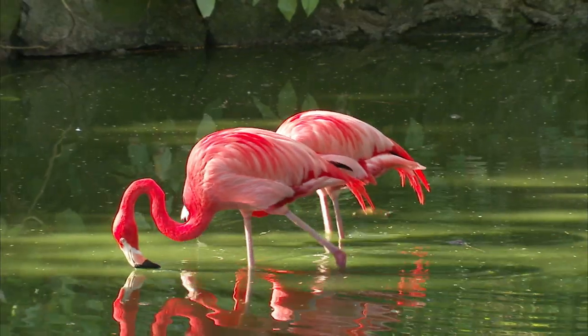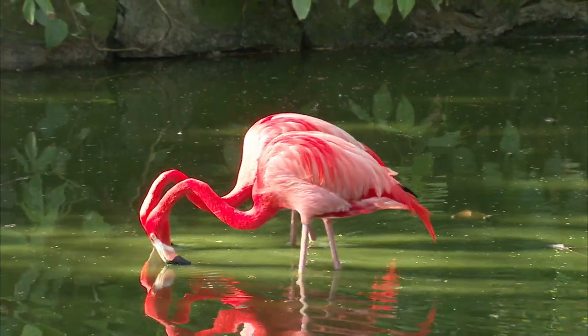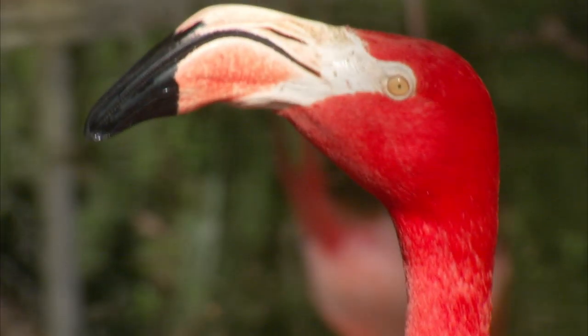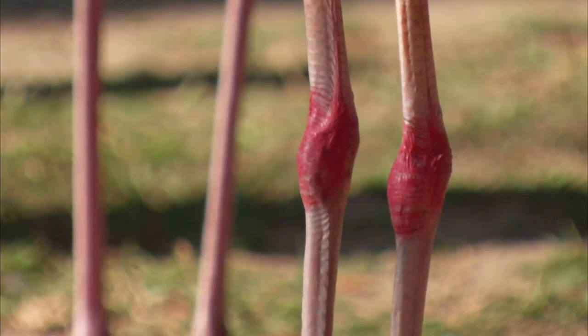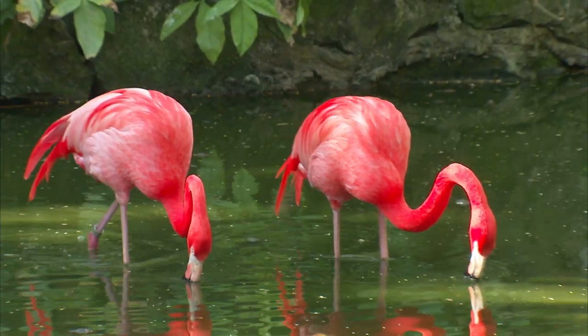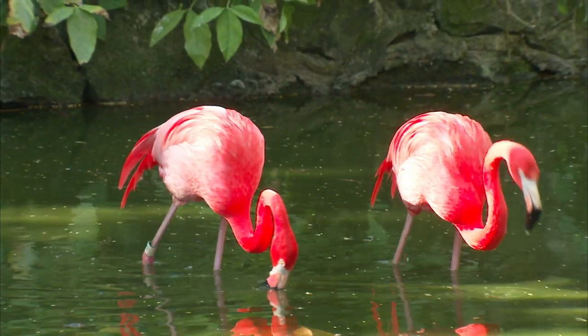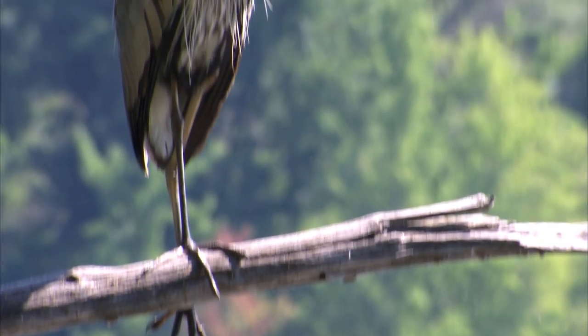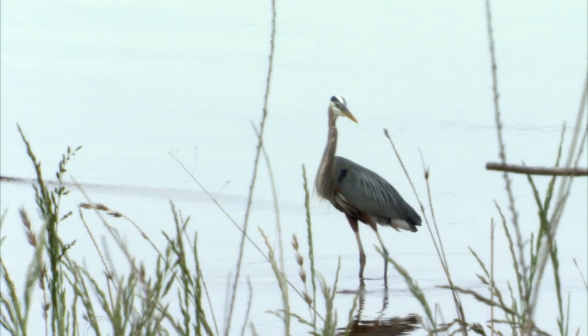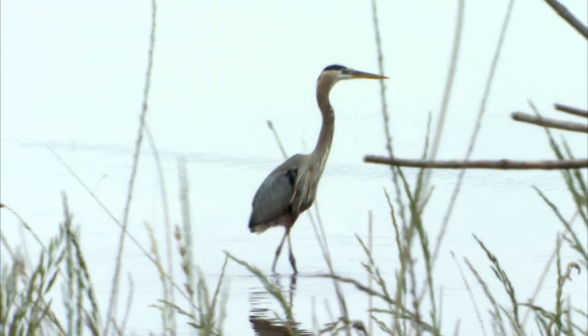Flamingos are wading birds. Wading birds live in and around bodies of water, and that's where they find the majority of their food. A main characteristic of a wading bird are those long legs. It's those stilt-like legs that allow these birds to hunt in deep water. Other wading birds, like this great blue heron, use their long legs too, to get into some pretty deep water and then snatch their prey using those sharp beaks.